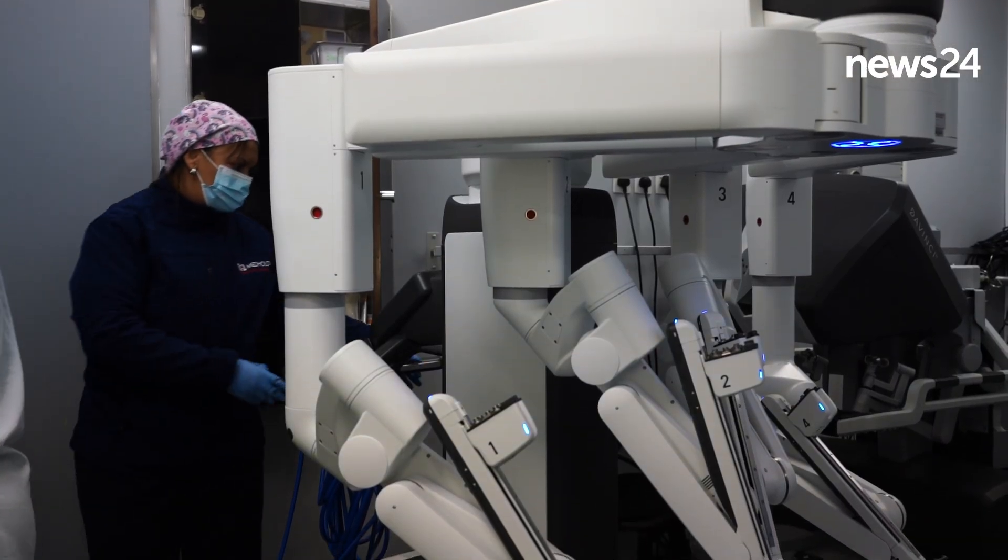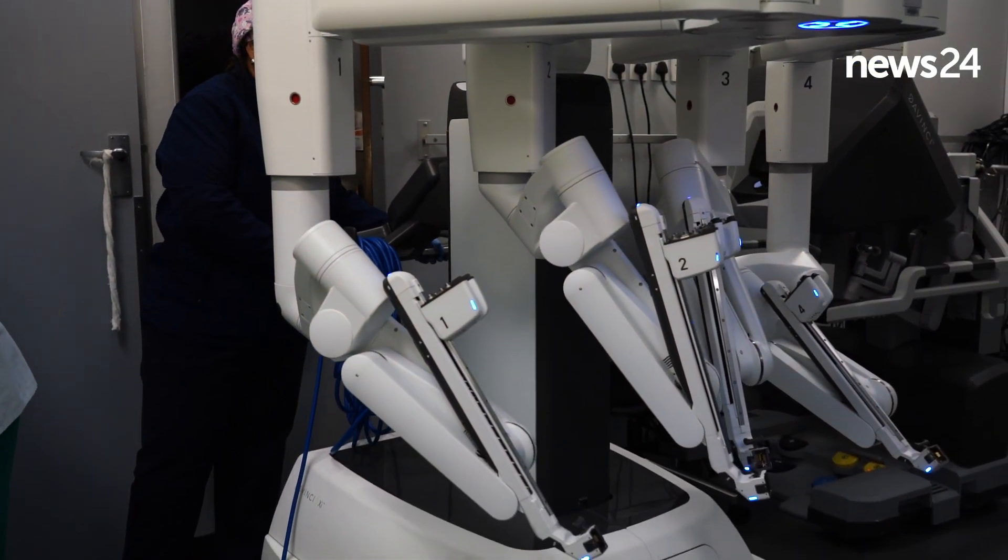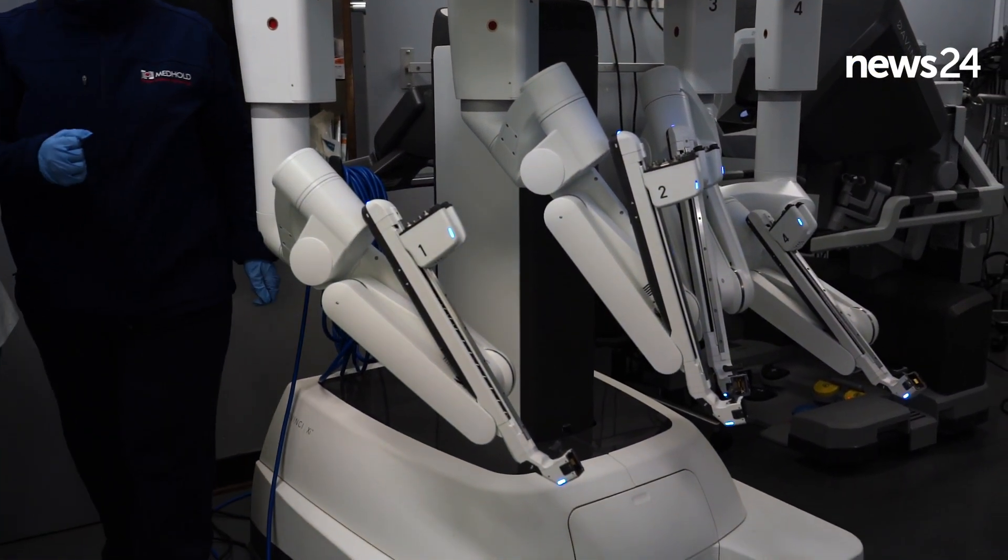Once we've inserted the ports, we inflate the abdominal cavity and then through those ports or pipes we can insert instruments. These instruments are operated by the robot, controlled by the surgeon, and it can make articulated movements — so it can cut tissue, it can burn tissue, it can seal blood vessels, it can put little clips on blood vessels, it can staple.